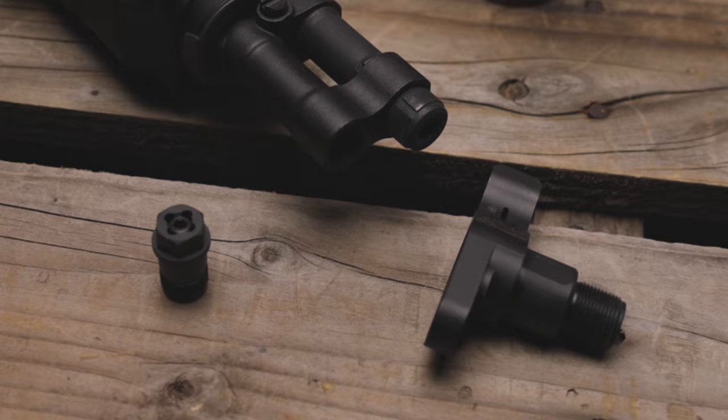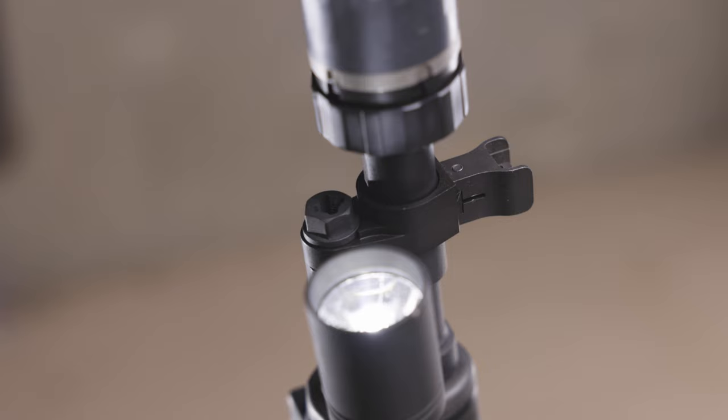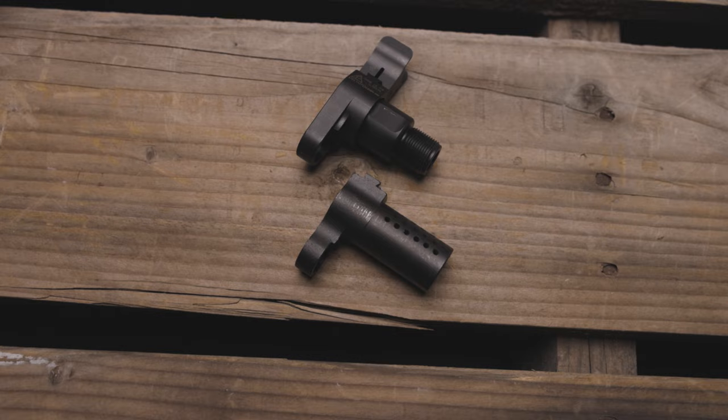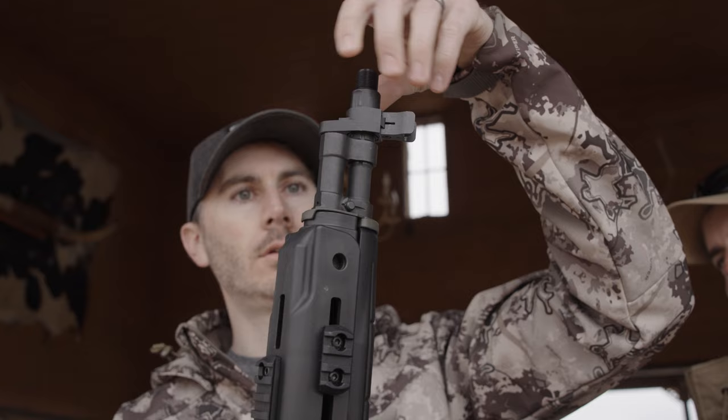Now suppressing these rifles can be tricky and requires very specific parts, but once you have the know-how and the parts, it's very easy to do. First, you need a device to convert the M1A threads into standard 5/8 by 24 thread pitch. For this, I chose the Delta P Design SOCOM muzzle thread adapter. The beautiful thing about this specific adapter is that it allows you to retain the stock front sight position. It also uses a two-piece design to register directly onto the barrel threads and thread shoulder for perfect alignment. The install is simple and alignment is perfect every time — a particularly important aspect when suppressing a rifle.